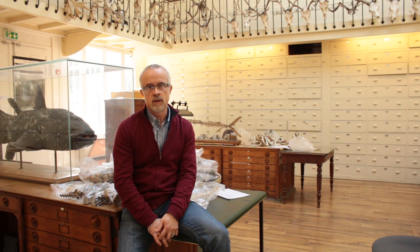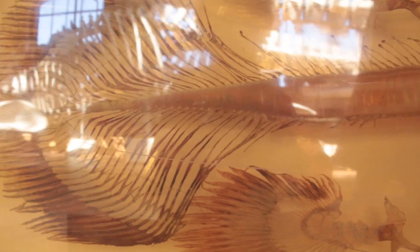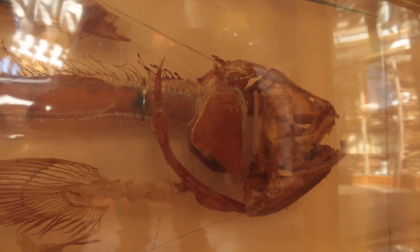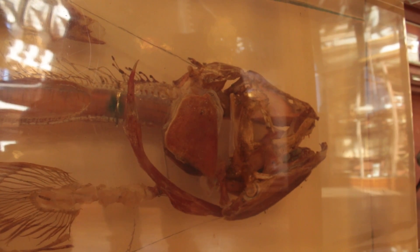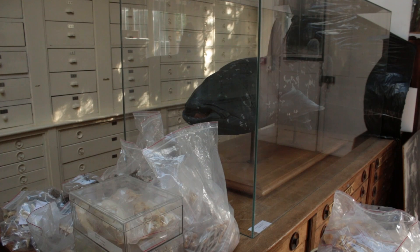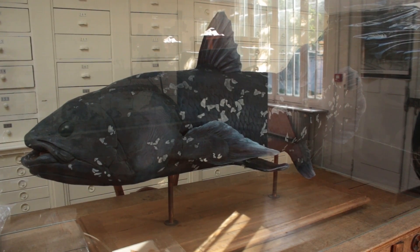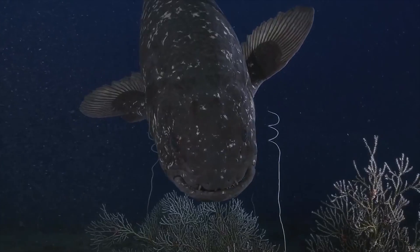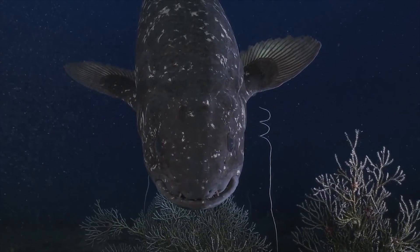The story of coelacanths in the museum began in 1953 when the third coelacanth was caught off the Comoros. Until 1970, all the coelacanths came here, and so we have the largest collection of coelacanths here. Combined with new approaches such as CT scanning, the collections of the Natural History Museum represent an opportunity to better understand the biology and evolution of rare organisms such as the coelacanth.